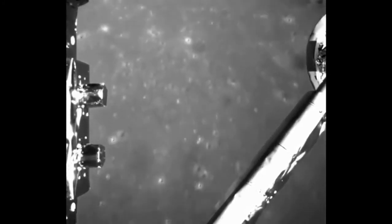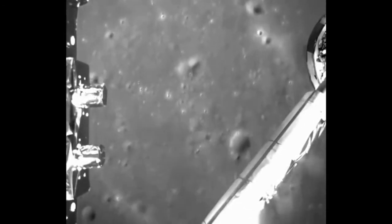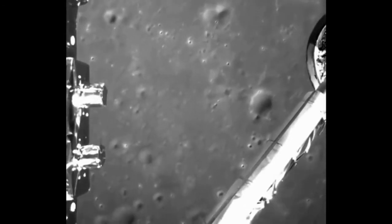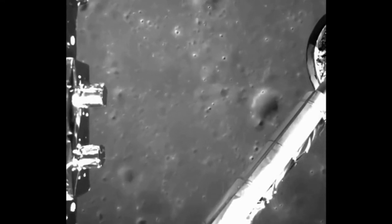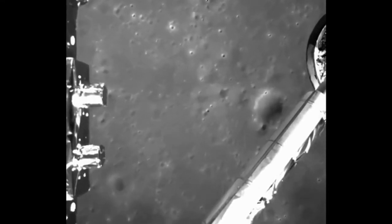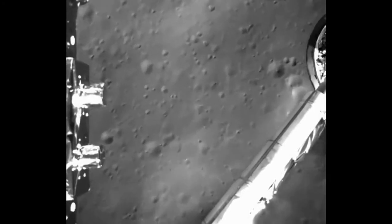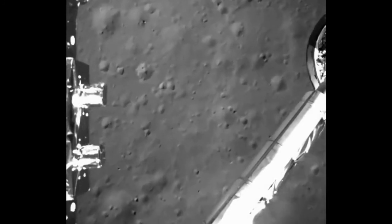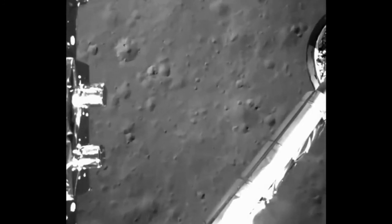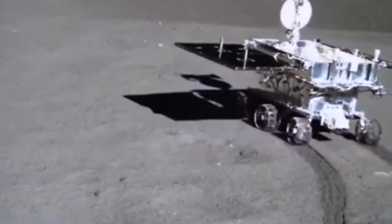Results like these are also a boon for China's lunar exploration program, helping justify its cost and bolstering arguments for future missions. "The apparent detection of lunar mantle-derived material, and the mission as a whole, demonstrates that the country can plan and execute cutting-edge science missions and make new contributions in terms of human knowledge and understanding," says Andrew Jones, a journalist covering the Chinese space program. "We are now starting to see the first science results."